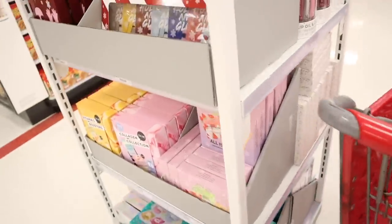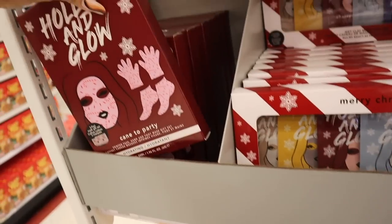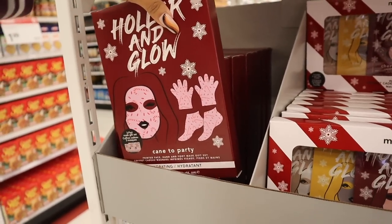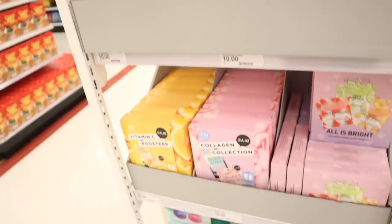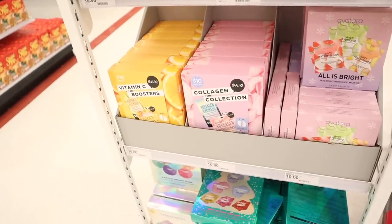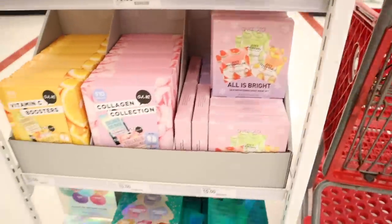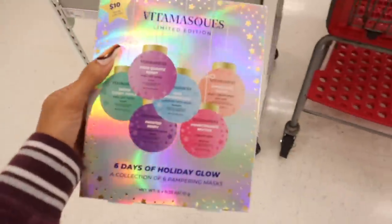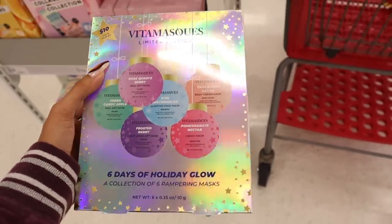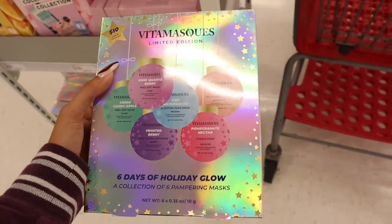Over here they have the Merry Christmas set, and I picked this up for a friend. They also have Holler and Glow at this location — you get the face mask, glove mask, and foot mask. Down here they also have the collagen collection, vitamin C collection, and the juicy watermelon. We saw the one with green packaging — this one is actually new, which is so exciting. I've never tried this brand before, but it's valued over $20, so for $10 it's a pretty good deal.